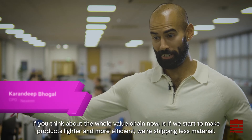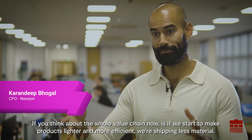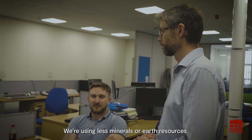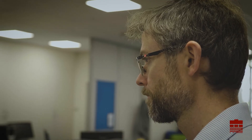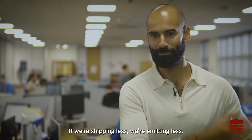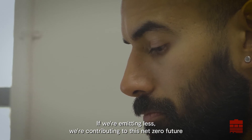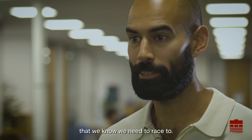If you think about the whole value chain — if we start to make products lighter and more efficient, we are shipping less material, we are using less minerals or earth resources. If we are shipping less, we are emitting less. If we are emitting less, we are contributing to this net zero future that we know we need to race to.